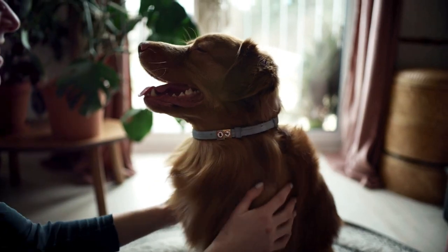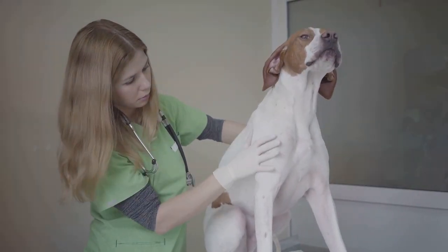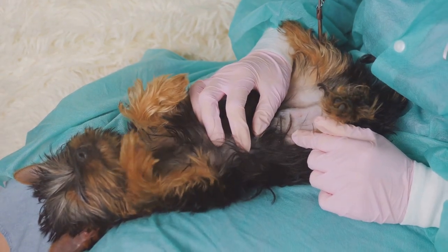The liver is like a busy factory, performing over 500 functions that are crucial to your dog's health. It's a metabolic powerhouse, breaking down nutrients from food and converting them into energy. It also plays a pivotal role in digestion, producing bile that helps digest fats.